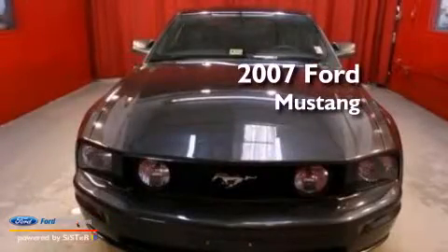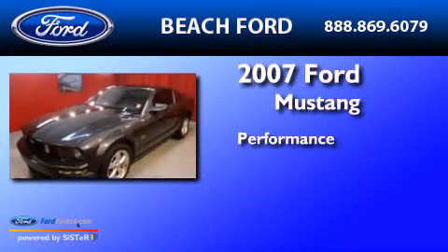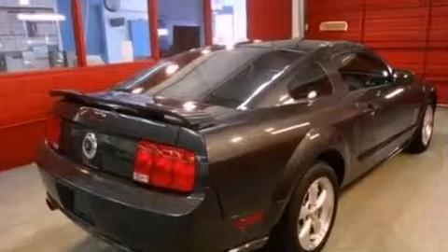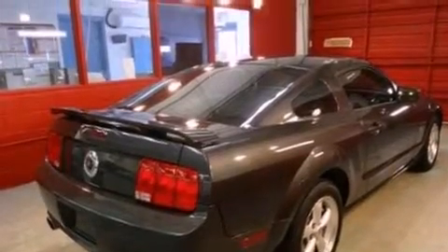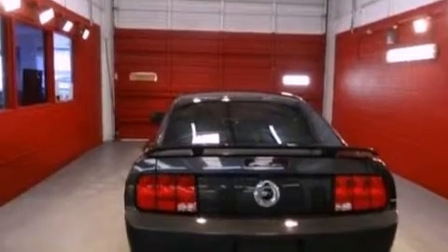This is a 2007 Ford Mustang. Its top features include a multi-link rear suspension, a low tire pressure indicator, aluminum wheels, and a limited slip differential.